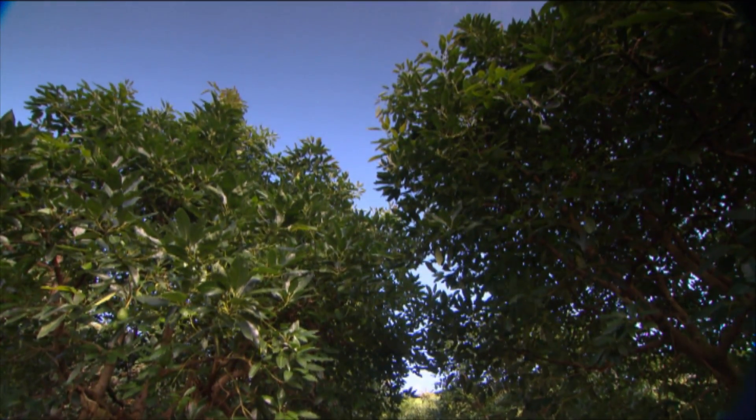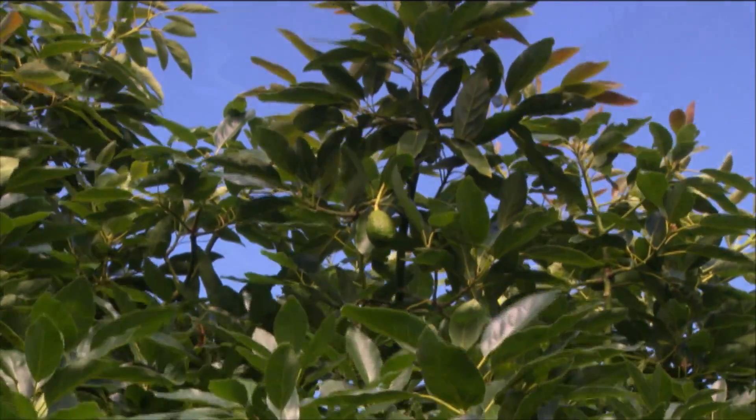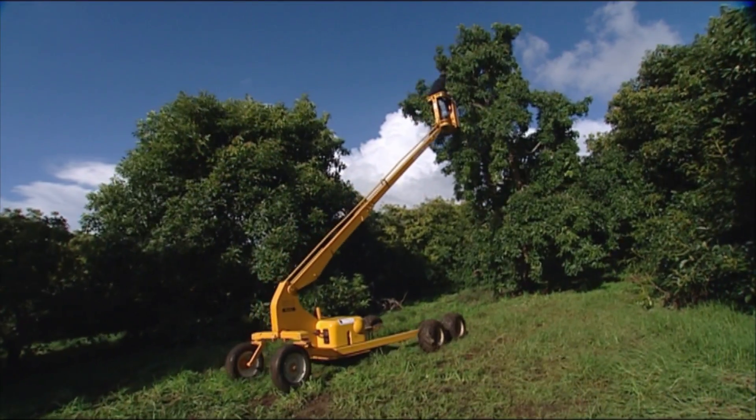The new recommendation is to control the height of each tree rather than thinning them out, keeping the original density of planting as much as possible.